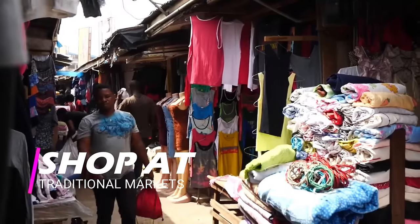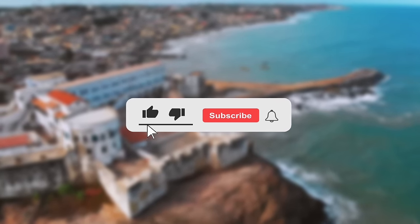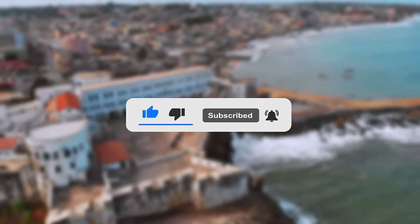Even if you don't need to buy anything, these are great places to window shop and watch local traders in action, to have a feel of the Ghanaian way of life. If you like content like this, be sure to like this video and subscribe to this channel. Also check out the next video on the most creative projects in Ghana — thank you!